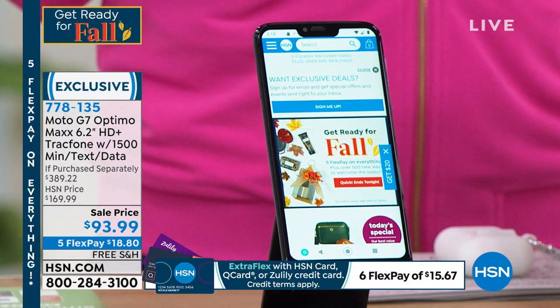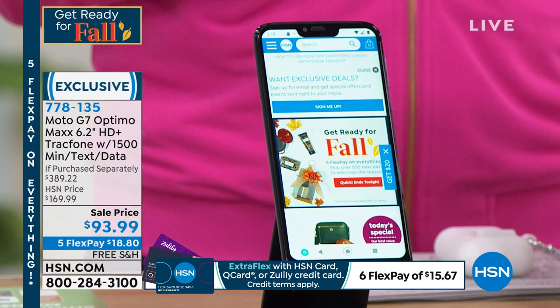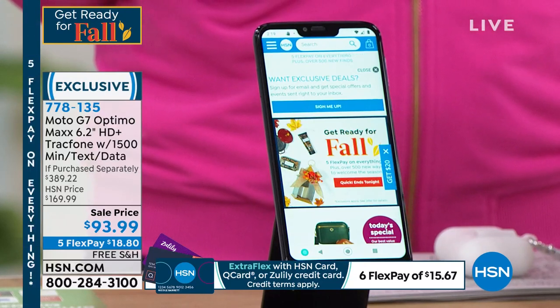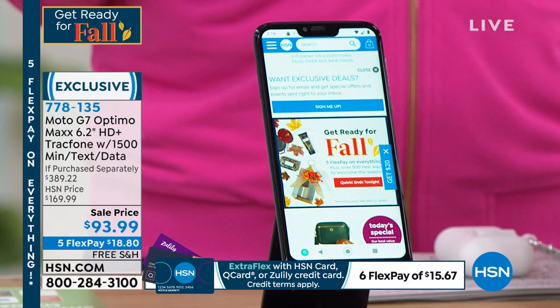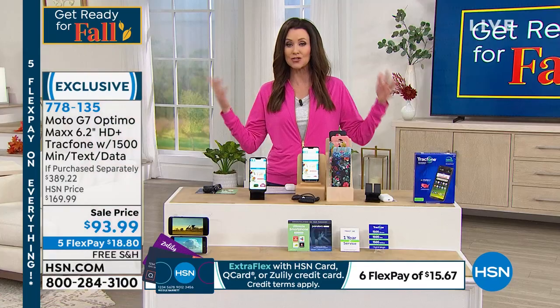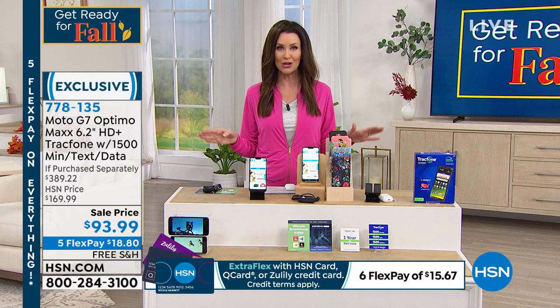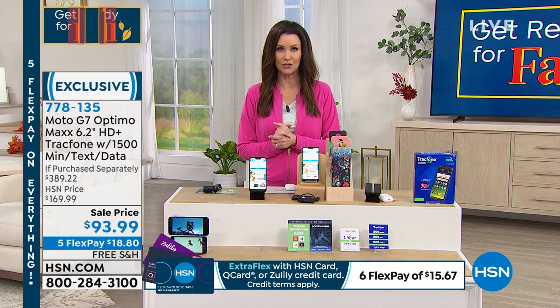If you have an HSN card, we're going to give you an extra flex. If you've got a QVC card or a Zulily card, we will honor all of that and give you that extra month to pay it off interest-free.